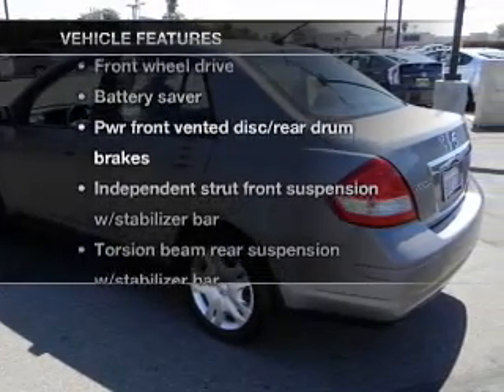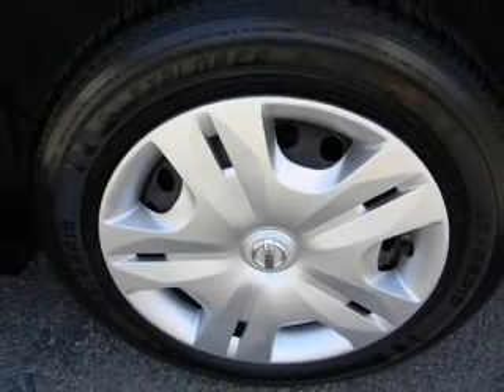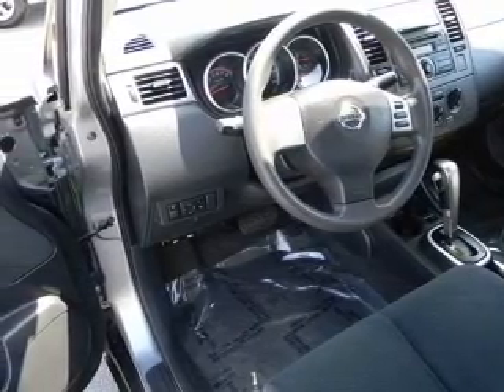And with these notable features, you won't want to miss out on the opportunity to own this amazing ride. Power door locks, power windows, cruise control, power steering. Let us put you in the driver's seat today. Call or click to contact us.